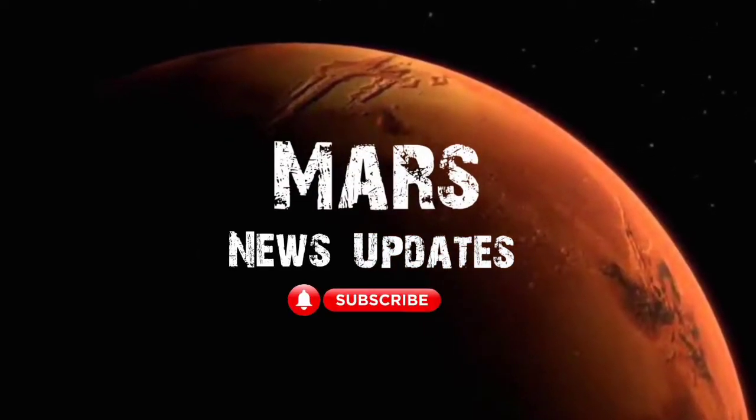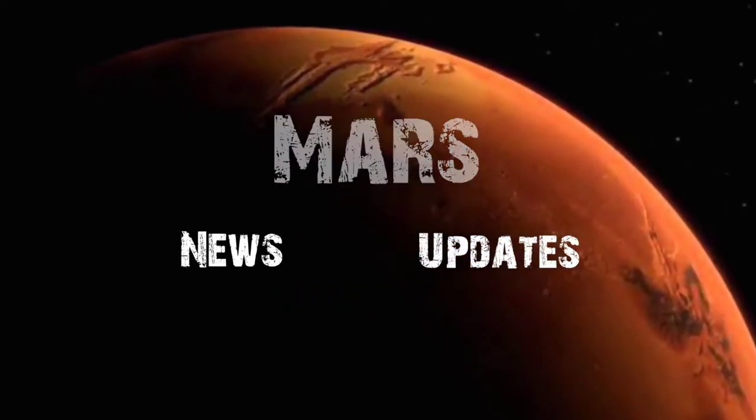Hi viewers, you are watching our YouTube channel Mars News Update. If you want more updates on my channel, please subscribe and watch the complete video.